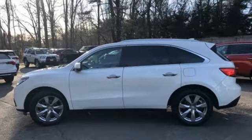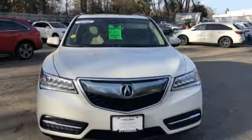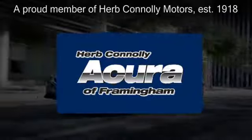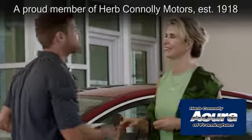Acura believes if there's a better way, take it. If you've been waiting for the perfect time for a test drive, the time is now. Experience it today. Herb Connolly Acura of Framingham, part of the Herb Connolly Automotive Group, where the customer comes first.